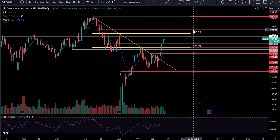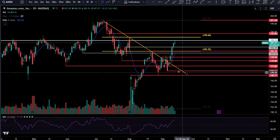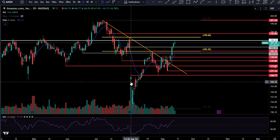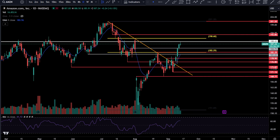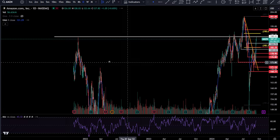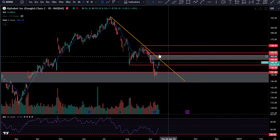Moving on — Amazon: if you were in this one with me, take those profits. No financial advice is given on this channel, but take those profits. We've been in this one since down here, got in again somewhere over here — I bought the dip. It is time to take the profits. Keep in mind 188.65 — that was the all-time high. That's the first level we're going to be paying attention to. Expect sellers to start stepping in there; it doesn't have to happen, but it probably will.